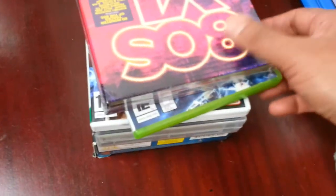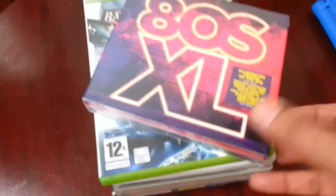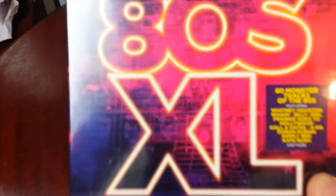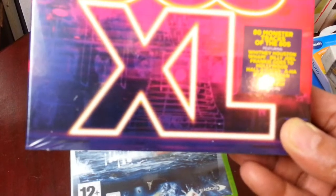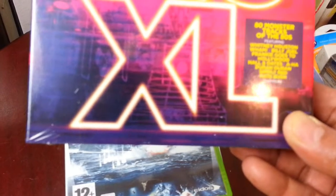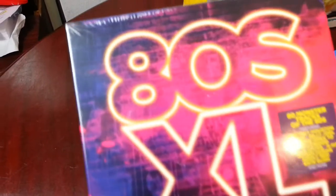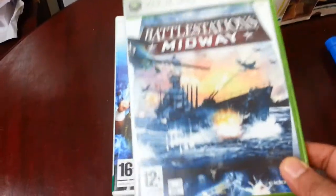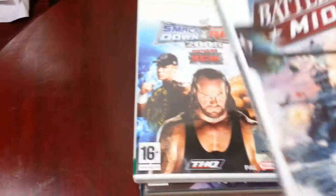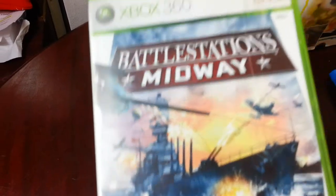A great 80s compilation CD with Monster Truck, Whitney Houston, Wham, Billy Joel, Frankie Goes to Hollywood and others — paid three quid, hoping for 14 to 15 pounds back on that one. Also an Xbox 360 game, Battlestations: Midway — I've had slow sellers on Xbox games but I'll see how I get on.